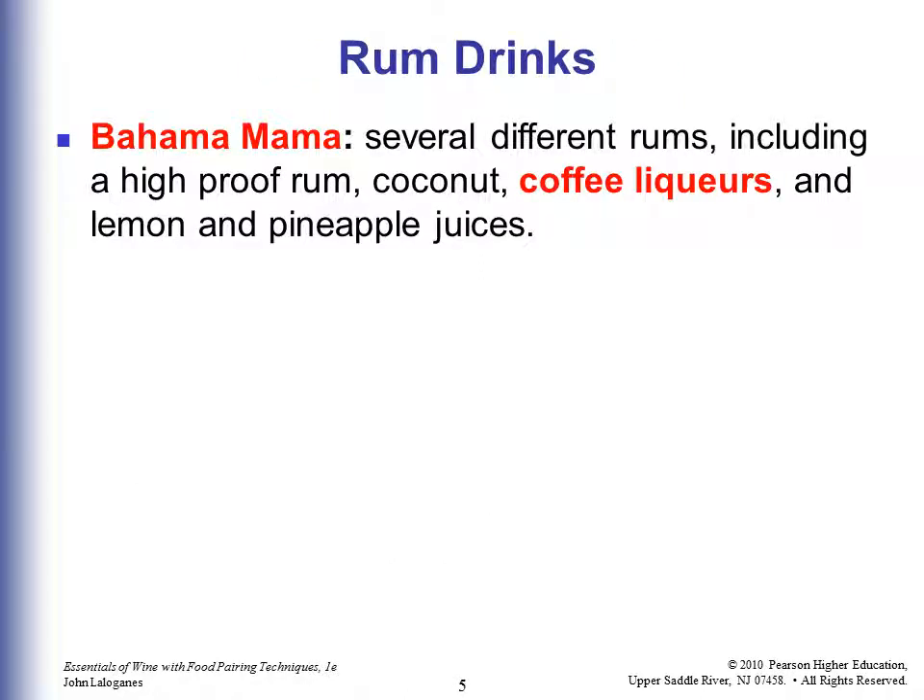Let's go through some different kinds of drinks with different types of liquor. Bahama Mama has several different rums, including a high proof rum, coconut rum, coffee liqueurs, and lemon and pineapple juices. This would look like a test question — the test might say which one of the following are coffee liqueurs or made with a coffee liqueur.